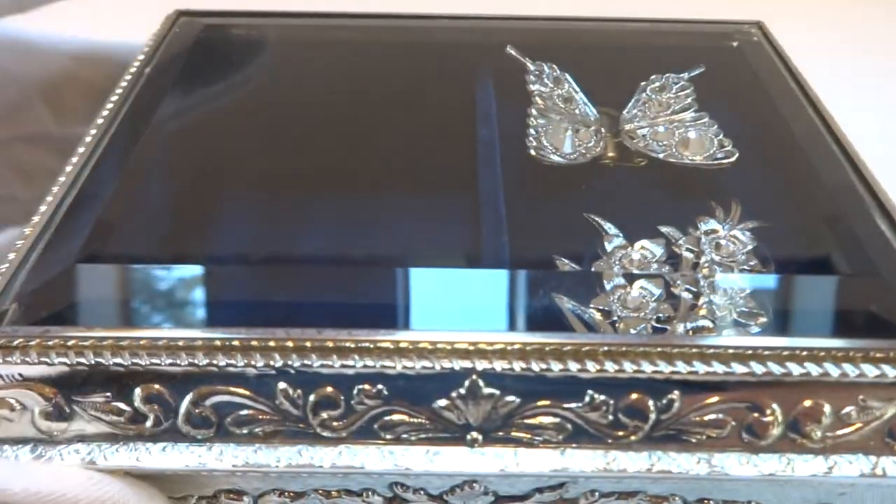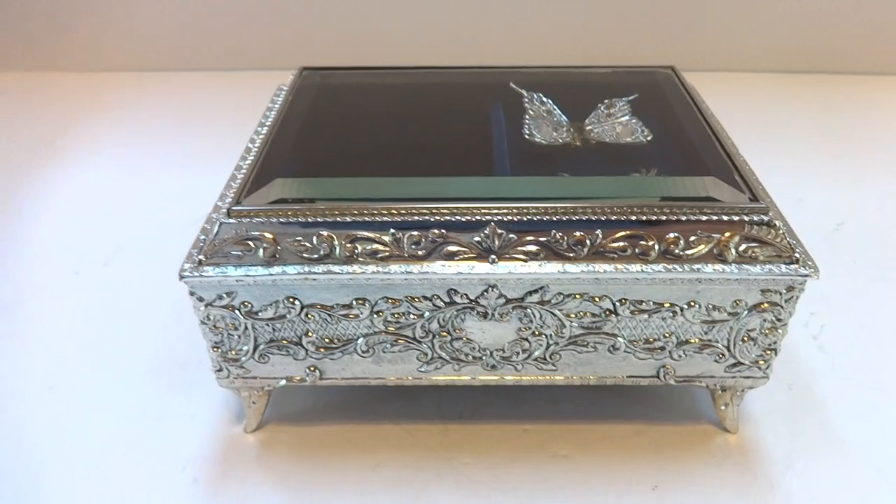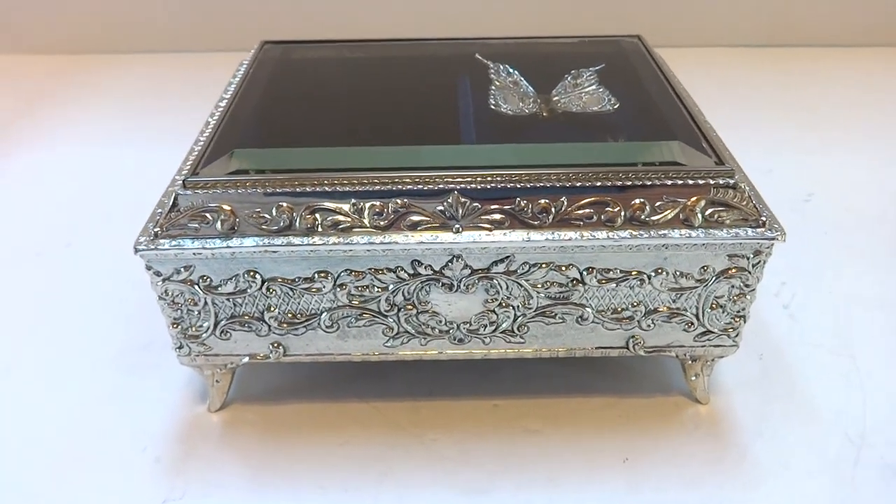It turns off when you close the top lid. It's a wonderful vintage musical automaton jewelry box. Take care.